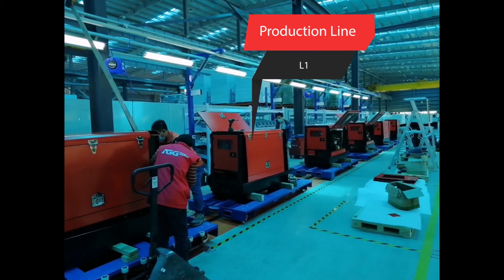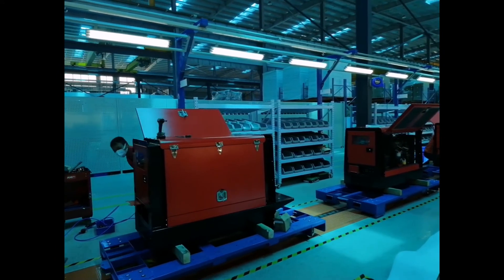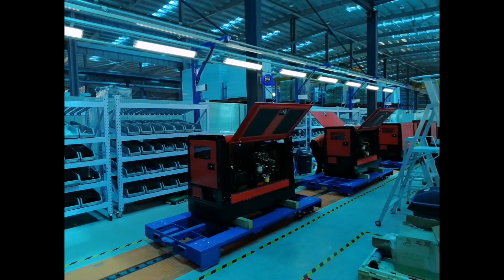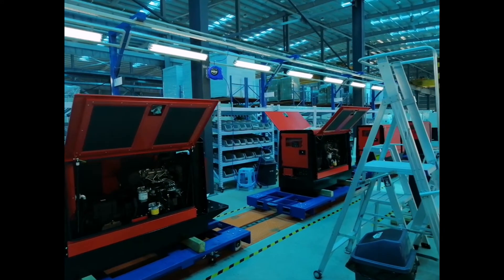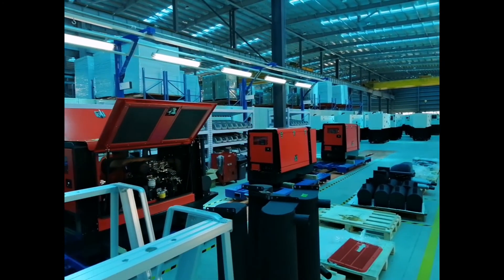The assembly area is divided into four branch lines: L1, L2, L3, and L4. L1, L2, and L3 use automated lines with assembly cycle controlled by program. The program can set the cycle time from 18 minutes to 30 minutes to complete the assembly of a finished unit, with different tasks completed at different sites on the assembly line.